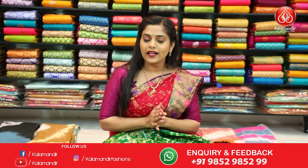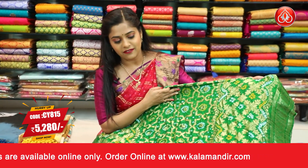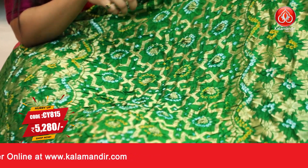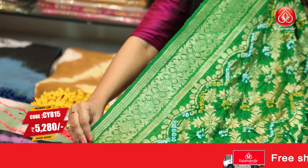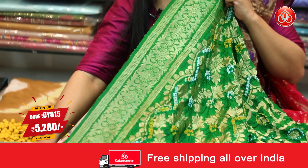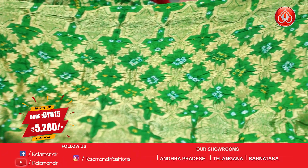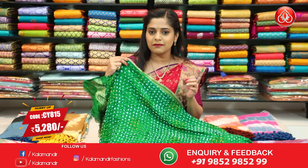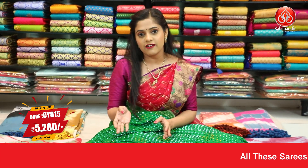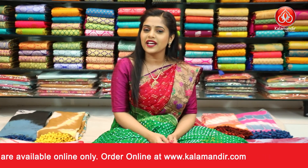Now a different pattern of fancy bandhani sarees — this one has more zari work unlike the previous pattern which had printed work. A green coloured saree with gold zari weaving work: the body has a gold zari floral pattern and in between you'll see bandhani printed work in white and yellow dye. The border is green with floral print in gold zari weaving. The pallu carries the same pattern along with bandhani print. The blouse piece is green with full bandhani print — no zari work on the blouse. Saree code is CY815 and the price is ₹5,280. To place an order, take a screenshot and send it to our WhatsApp number 9852985299.